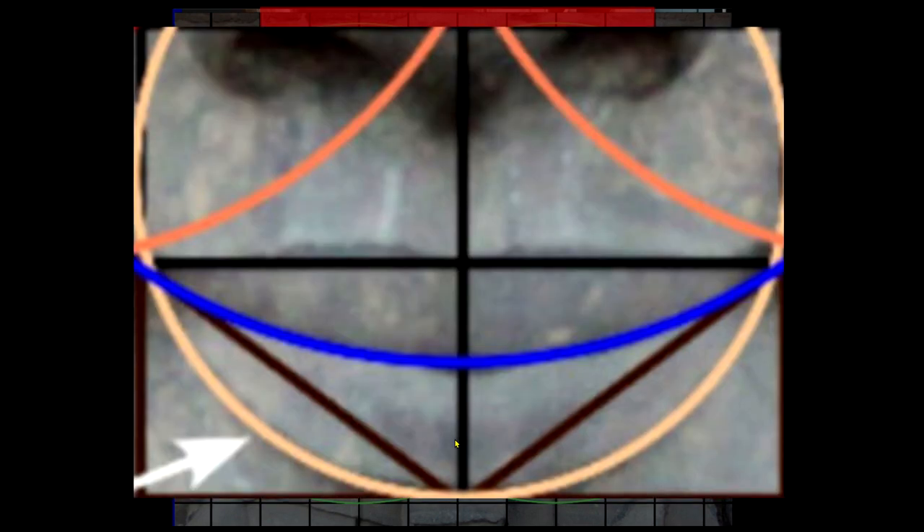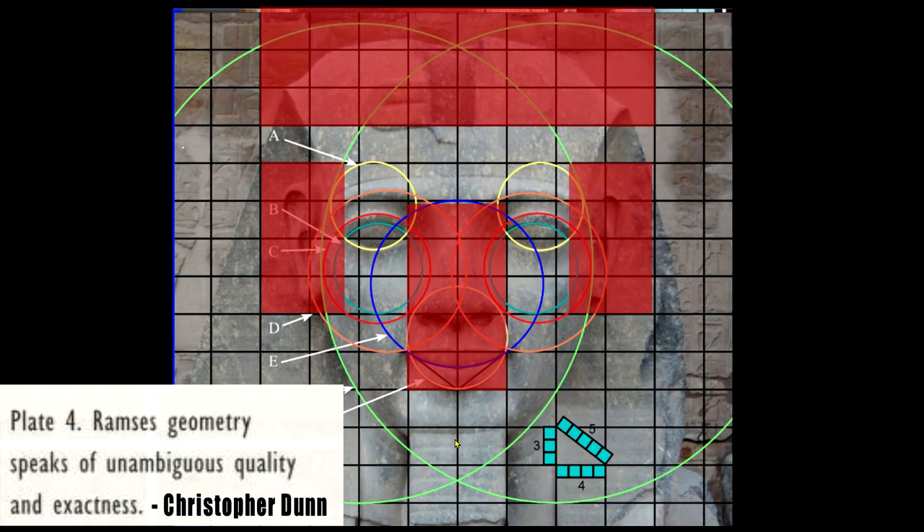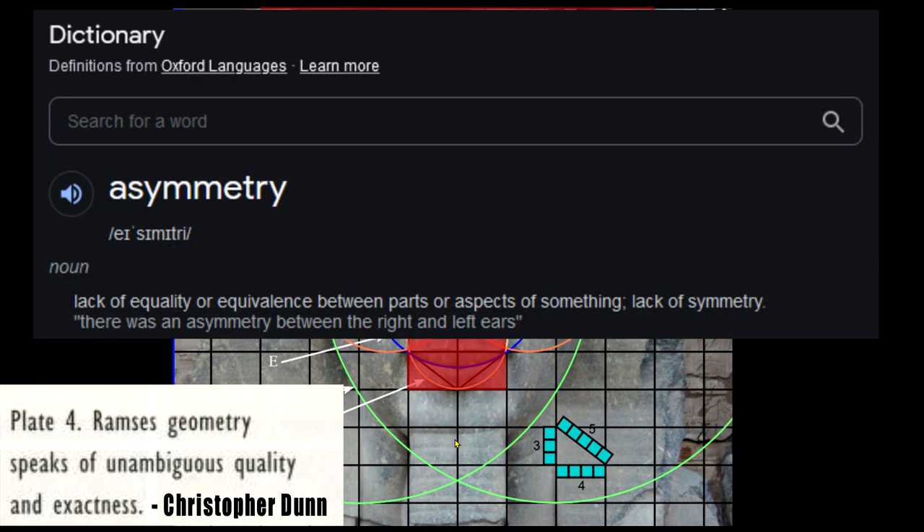Let's look at the piece between the top of the lips and the nose — not symmetrical. And furthermore, even the lips — maybe there's been a bit of damage on the right-hand side, fair enough, but that nose has not been damaged. It's asymmetrical, off-centre as well. No doubt, no argument about it. So 'Ramesses' geometry speaks of unambiguous quality and exactness' — it's a fine piece of artwork, let's not poo-poo it. But if your argument is that it's symmetrical, unambiguous quality and exactness — no. It's unambiguous inexactness. Definition of asymmetry, dude.